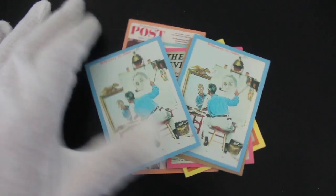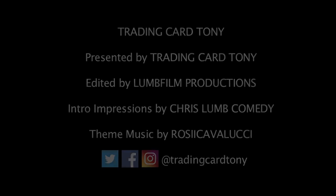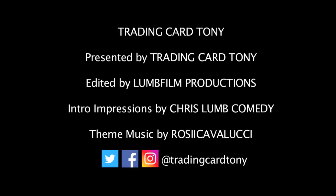Right then, that's it from me. Trading Card Tony. Like, subscribe, comment. We'll see you again for another episode. Bye.